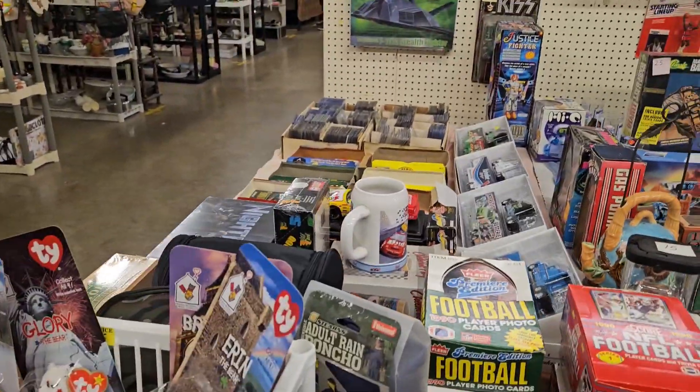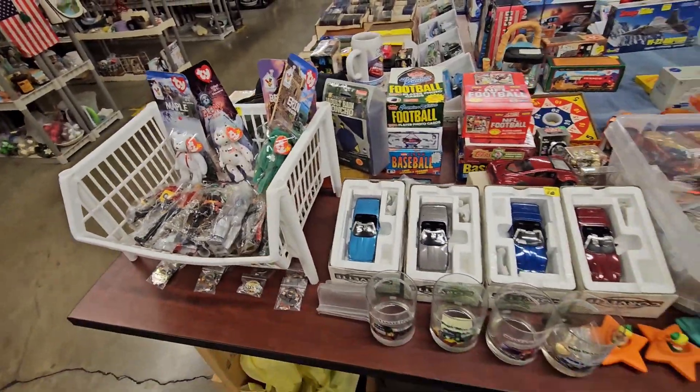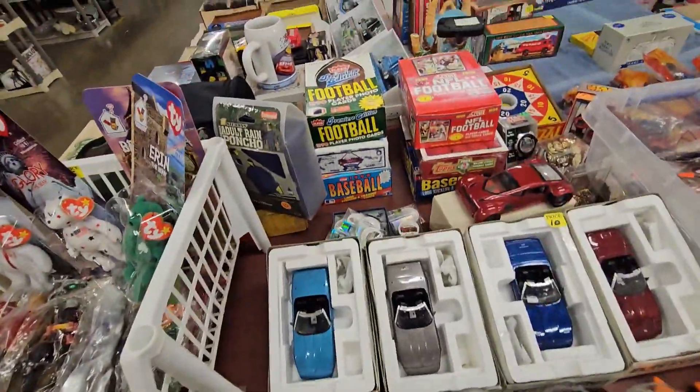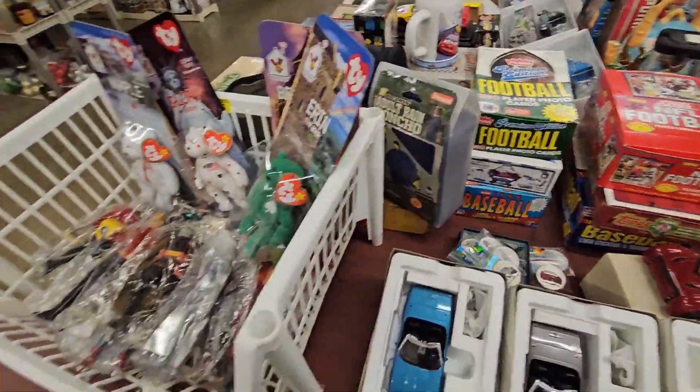Guys, we're back at the shop, and we're checking out a couple shops today. Little antique cars, pins. I think there's some sports cards over there, action figures.